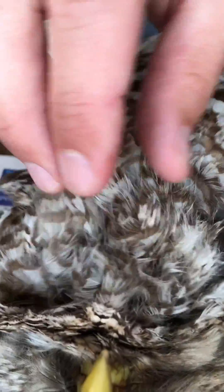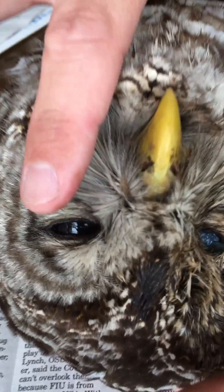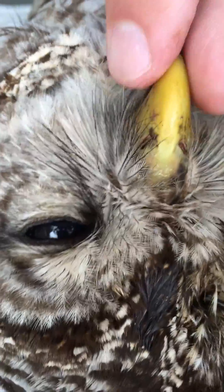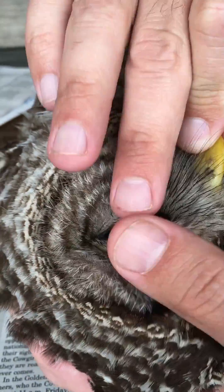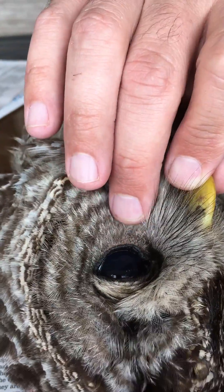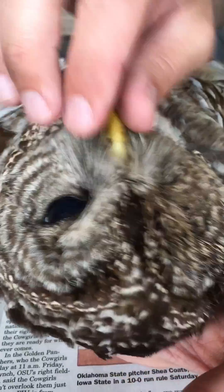Contrasting those fluffy contour feathers with the different feather structure of these bristles around the beak, which are very stiff. We can see that owls have enormous eyes, and in the barred owl their eyes are fully dark.